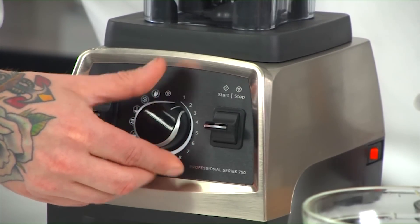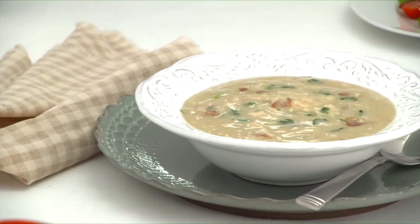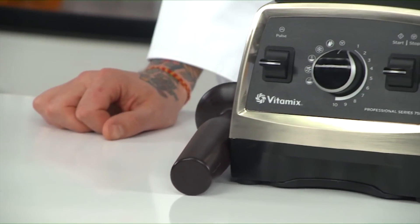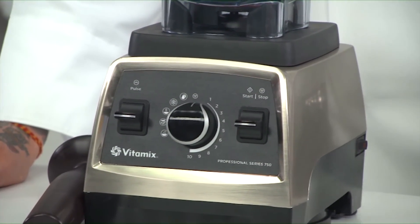Use it to blend, chop, or puree practically any food you can think of in a fraction of the time it takes to do it by hand. Or use it for making dishes like hot soups, fresh peanut butter, or even frozen desserts from start to finish. This video will help give you an overview of the Vitamix, but be sure to read through the owner's manual as well as the getting started guide before you begin using your machine.